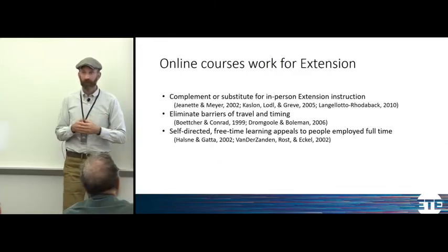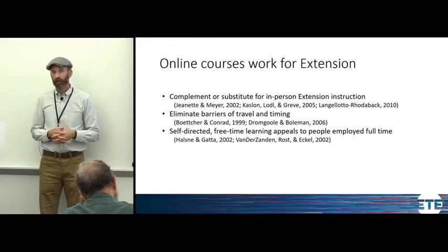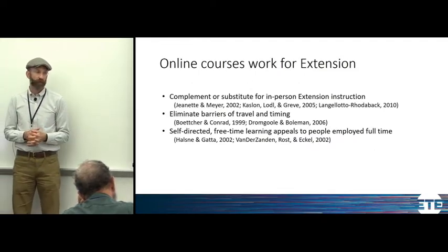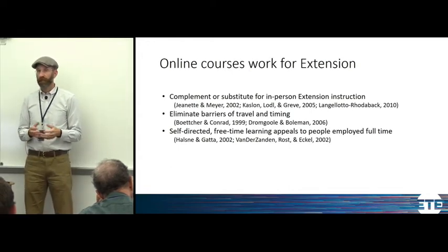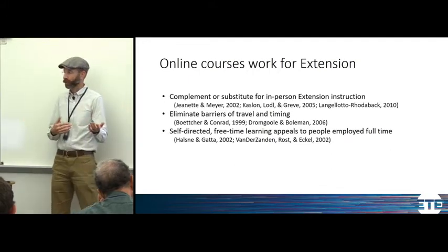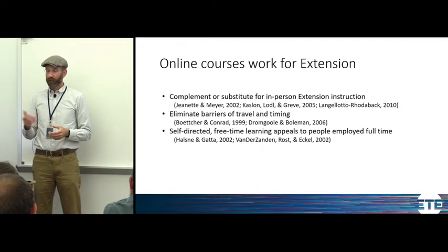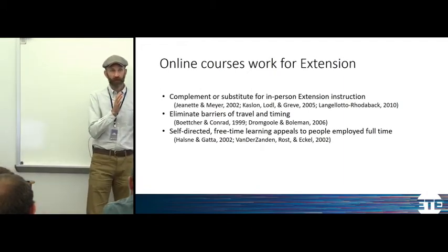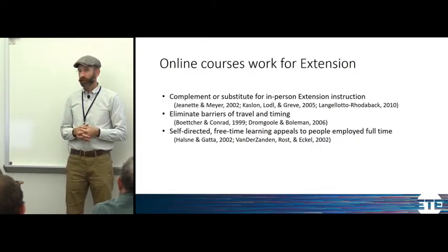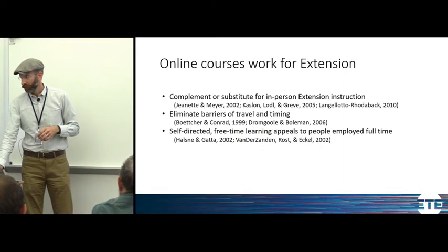I set out to do a little research, mostly in the Journal of Extension, to see if online or hybrid courses can work for extension programming. I found that they can complement or even substitute for extension programs effectively. They eliminate barriers of travel and timing — the same barriers we were dealing with, where people couldn't get to a course or couldn't take time off work or away from family. People also enjoy self-directed, free-time learning rather than being tied to a schedule. So at this point, we thought online or hybrid courses for the Utah Master Naturalist Program could work. And that's where Jen comes in.